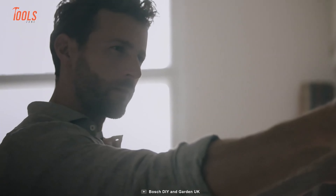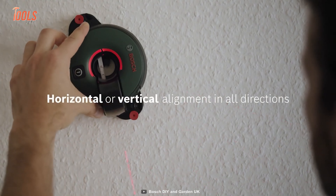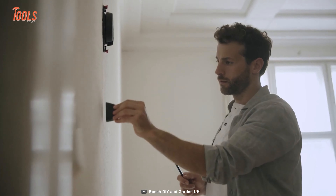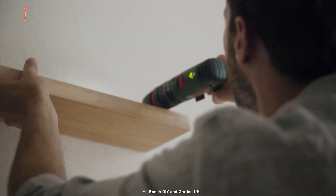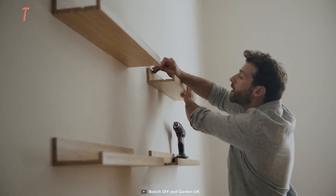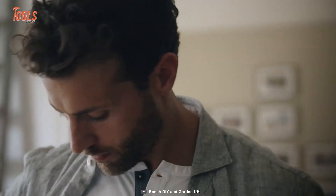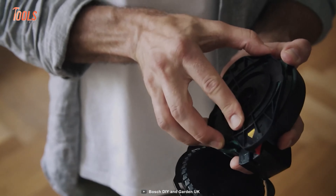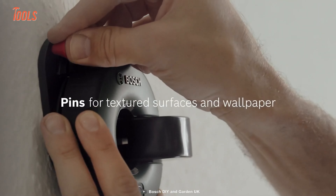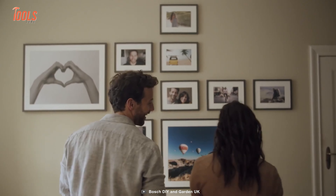this nifty gadget ensures precise alignment in all directions — 0 degree, 90 degree, 180 degree, or 270 degree — with its vertical and horizontal leveling. No need to worry about finding the perfect spot on the wall. The Atino's gel pad or pins make it fast and flexible to attach the line laser on various surfaces, including wallpaper and rough walls. So bid farewell to crooked frames and hello to perfectly aligned decor with the Bosch Atino, your trusty sidekick for all your DIY home projects.